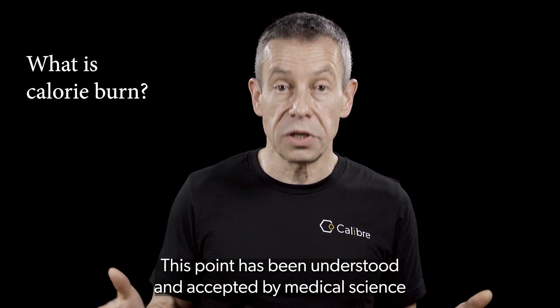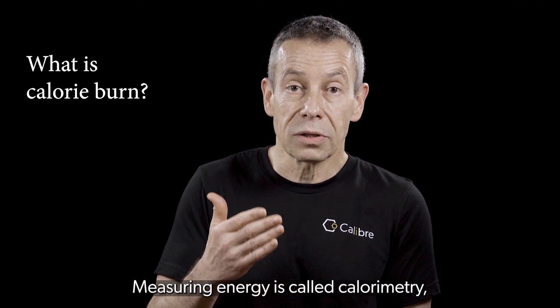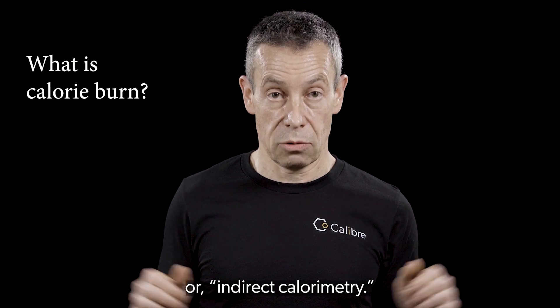This point has been understood and accepted by medical science for a very long time. Measuring energy is called calorimetry, and measuring it via breath is called breath calorimetry or indirect calorimetry.